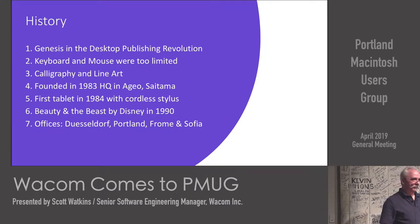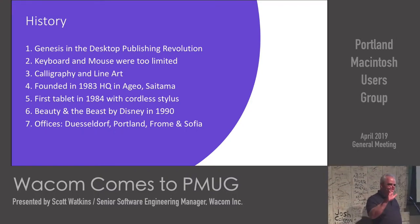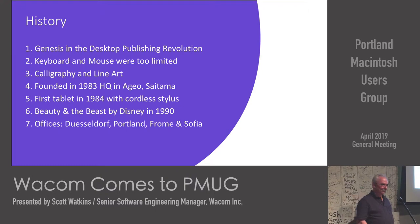So how many of you have heard of Wacom? How far back do people go? How many people are in the software, hardware, or computer industry?